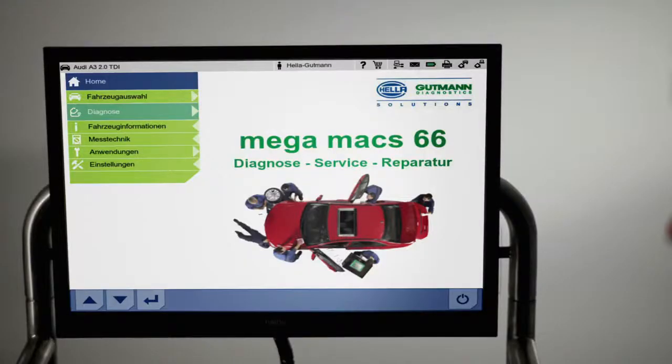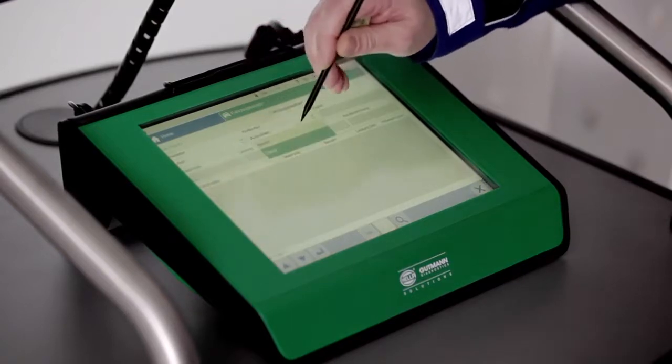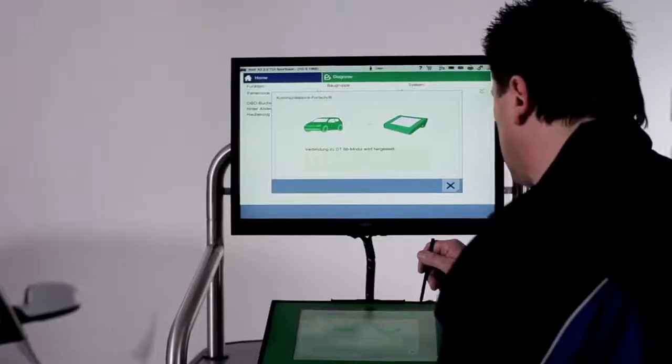Provided that the manufacturer has recorded the vehicle identification number in the electronic control unit, communication with the vehicle will begin upon activation of the VIN button.